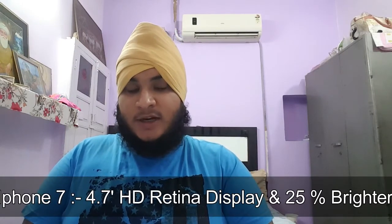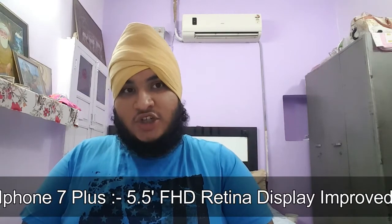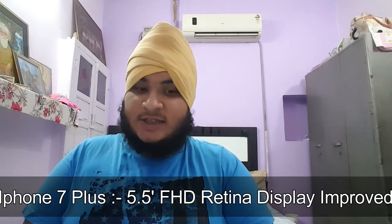Moving on to the display — this is where I'm a bit disappointed with Apple. The iPhone 7 has a 4.7-inch display, but it is still HD. They do claim it is a Retina display and 25 percent brighter, but a Full HD display would have been welcomed. The iPhone 7 Plus does have a Full HD display, improved over the iPhone 6s Plus.